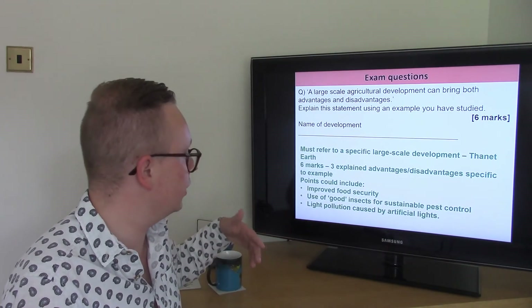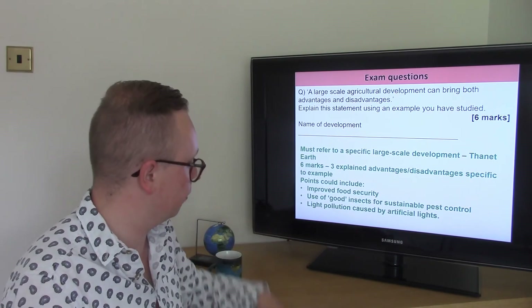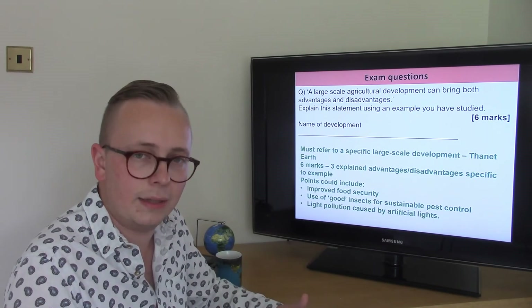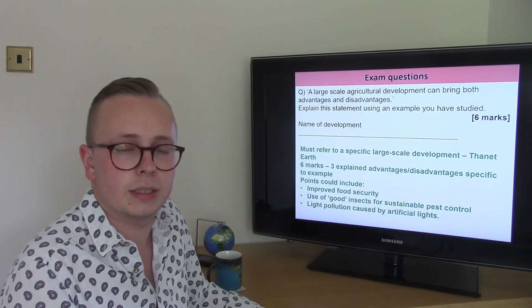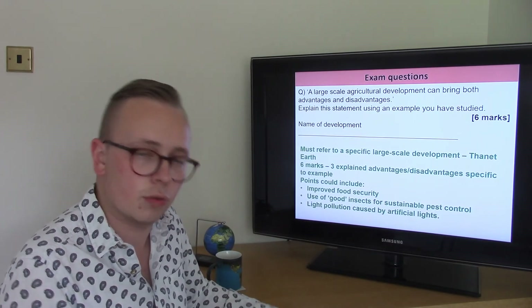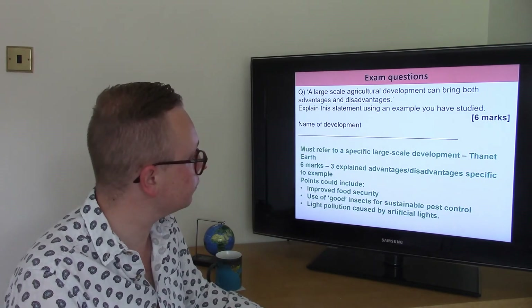Those points could include any covered in this video — things to do with improving food security, using beneficial insects for pest control, and light pollution caused by artificial light. Explaining those points and making them specific to Thanet Earth will allow you to access those full marks. It's a fairly straightforward question once you've got that knowledge. Next time we're going to start looking at strategies to create sustainable food supplies.